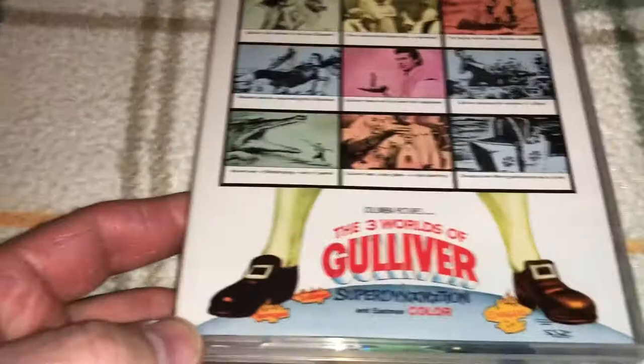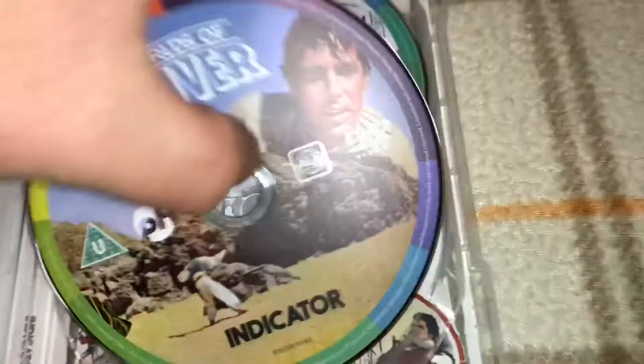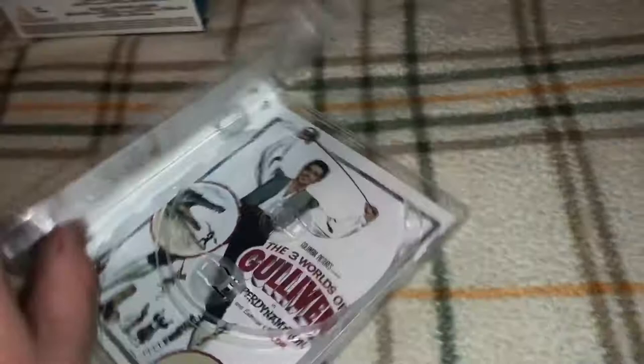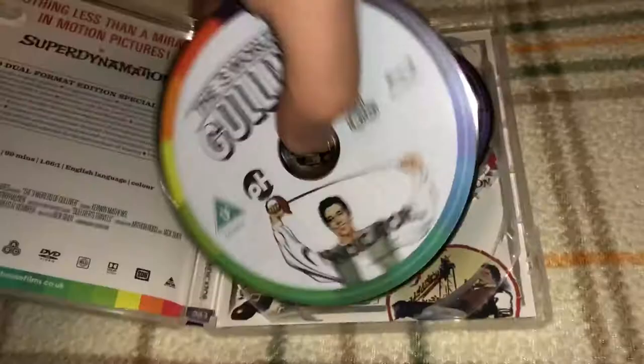The first movie we'll look at is The Three Worlds of Gulliver. It has a wraparound image on the spine. This is the lone 4K restoration and the lone color film in the set. It has both a DVD and a Blu-ray, and they each have unique artwork, which I always appreciate. There is also a reversible cover, and I actually like the reversible cover better — so I'll flip that.